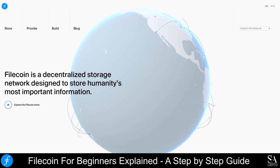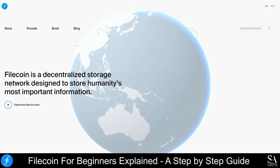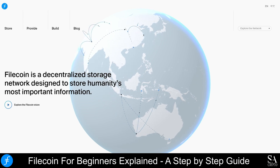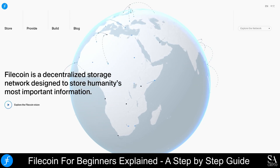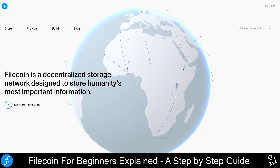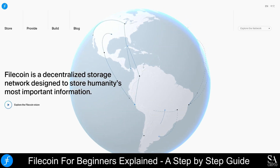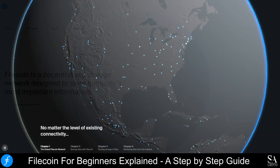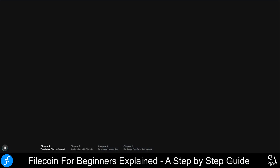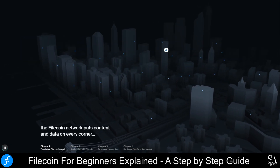Protocol Labs created Filecoin as an open-source, cloud-based decentralized storage network, or DSN, solution that enables anyone to rent out spare storage space on their computer, or to rent space from another computer on the network. Centralized storage solutions such as Google Storage or Dropbox are always at the risk of being hacked, which puts user data at risk. But Filecoin removes the need to store data centrally and secures data by splitting it up and recombining it when the user requests it.